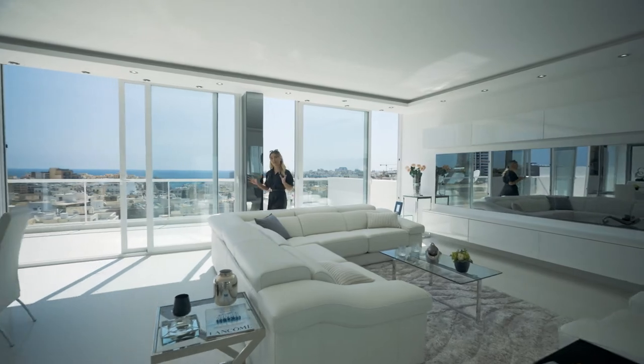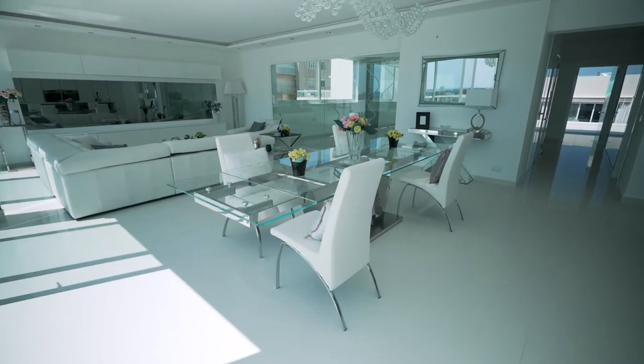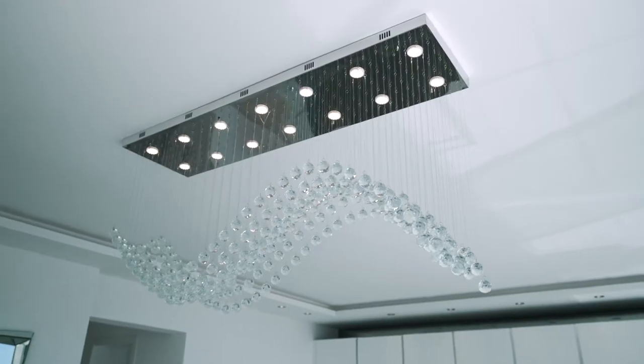This then flows into your dining area where you've got a large rectangular glass dining table, and take a look at this stunningly unique chandelier.